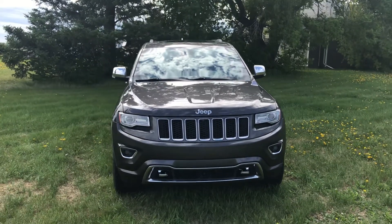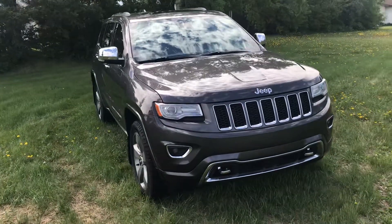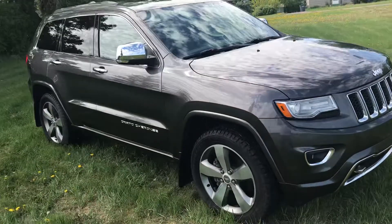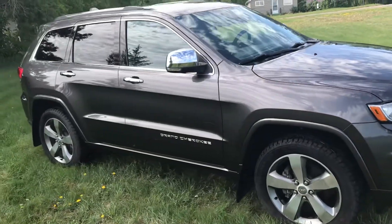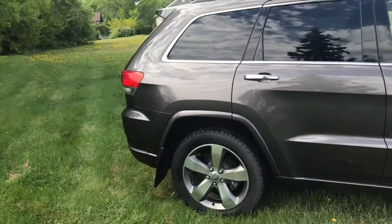Here's our 2014 Jeep Grand Cherokee Overland in Granite Crystal Metallic. This vehicle has had one owner. It is in excellent condition. Got a powered liftgate.